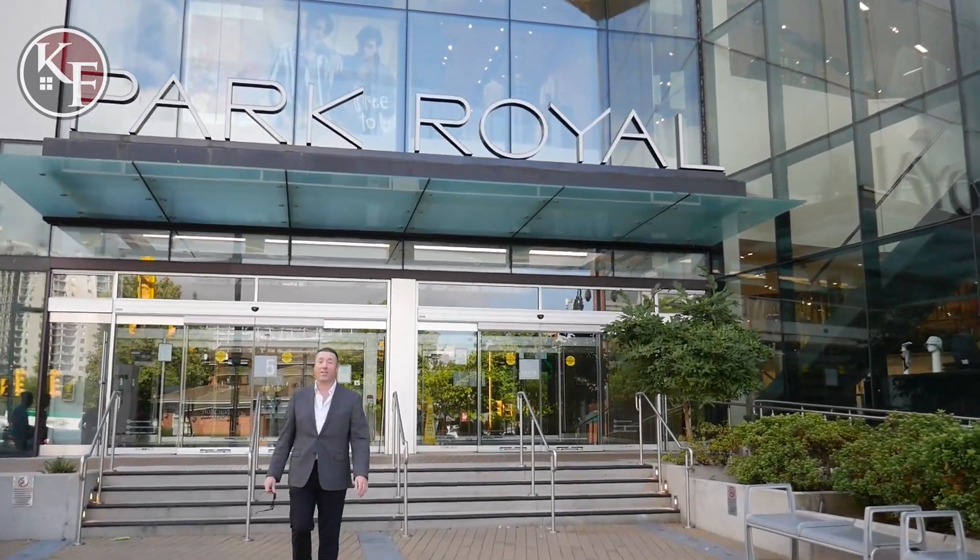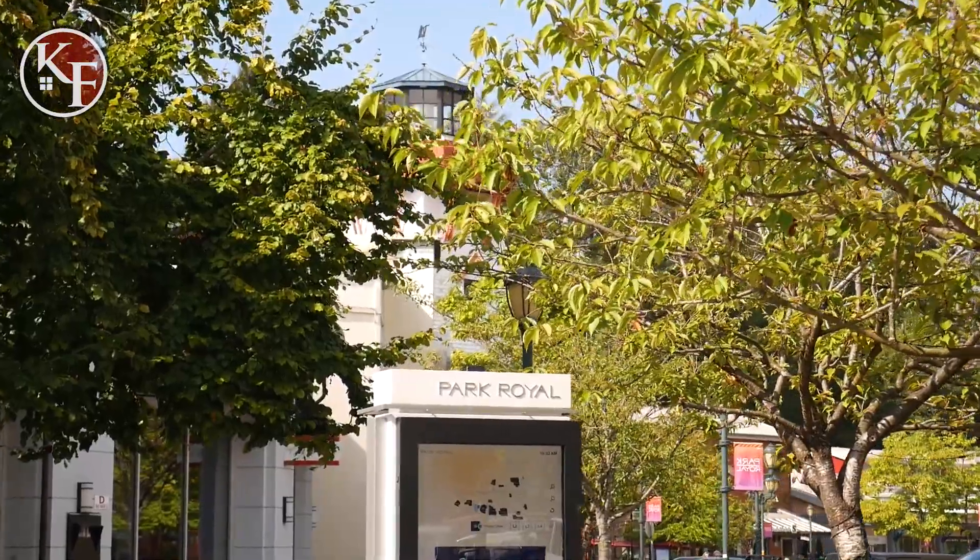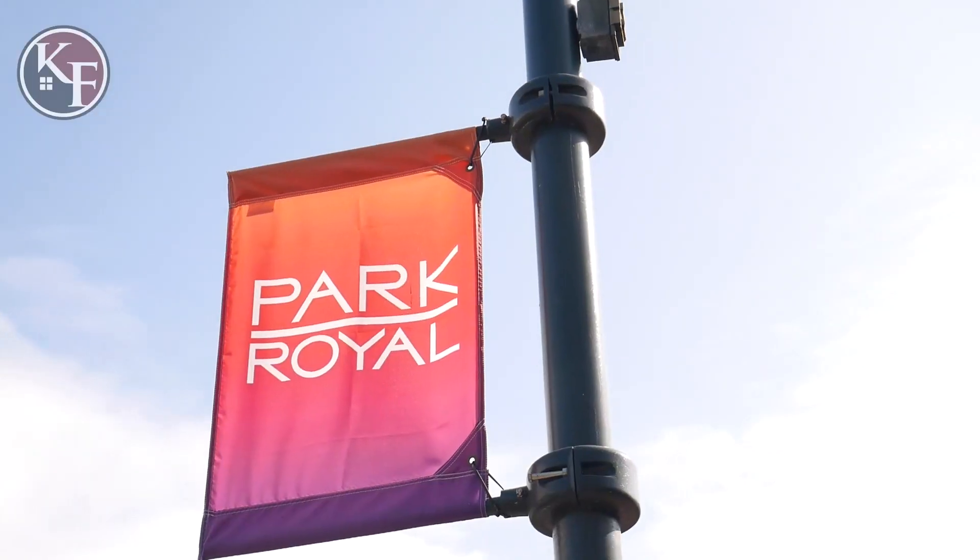We're here at Canada's first indoor shopping centre, Park Royal. It's a great place for shopping and there are tons of restaurants to grab a bite to eat.